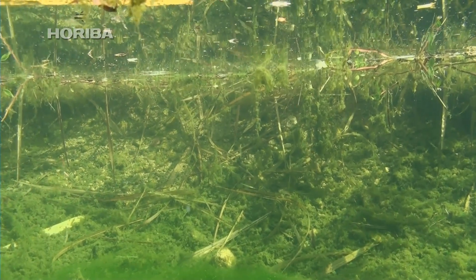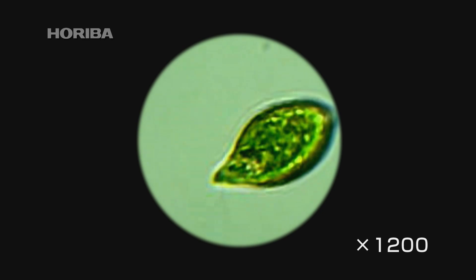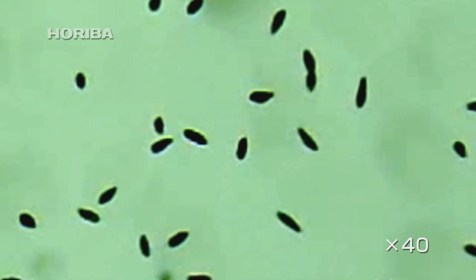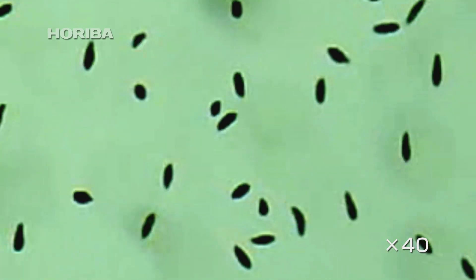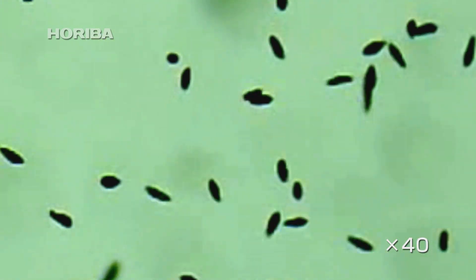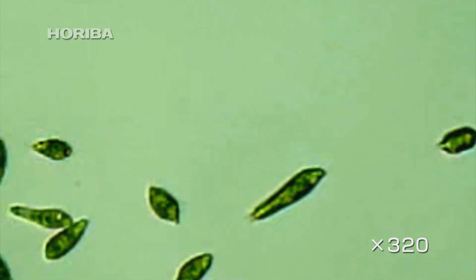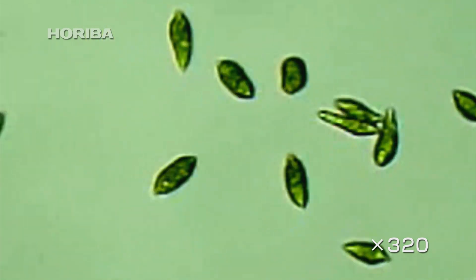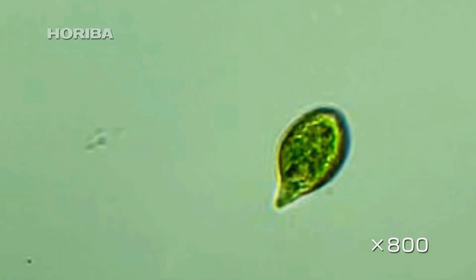Euglena. Euglena is both the common name and the genus name for this group of single-celled organisms, which have both plant and animal characteristics. Euglena use chlorophyll to produce sugars by photosynthesis, like plants, and are able to change shape and move with a single flagellum, like animals.